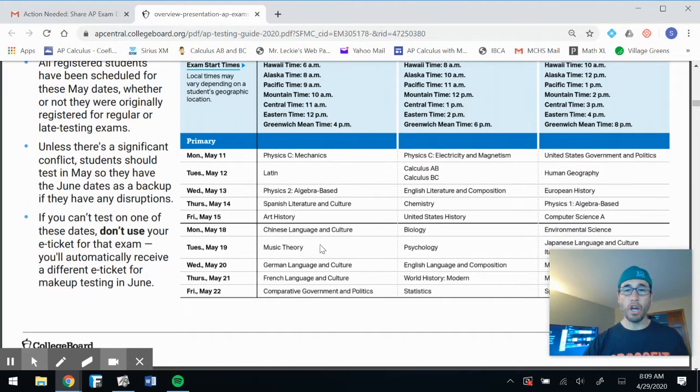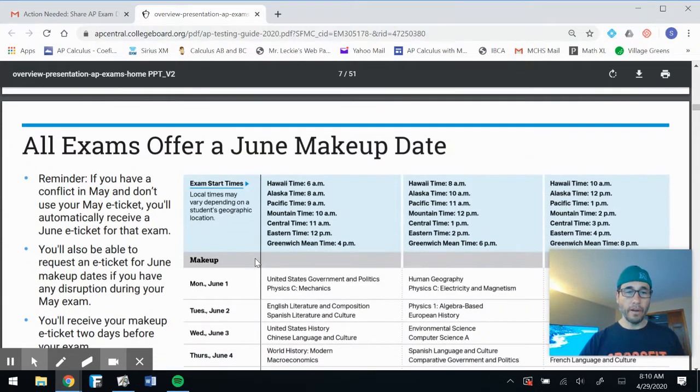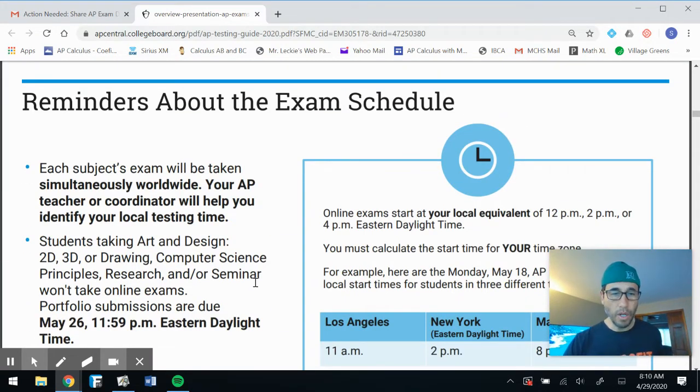I'm just going to pertain this to our class. You have Calculus AB and BC — it's right there, 1 p.m. on May 12th. Let's do this! There's also a June exam makeup day if for some reason you're unable to make it — let me know and let your counselor know. Each subject's exam will be taken simultaneously worldwide — my Hawaii friends are going to be taking some of these at 5 in the morning.